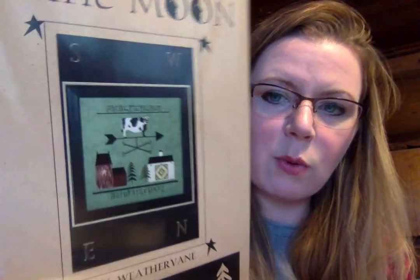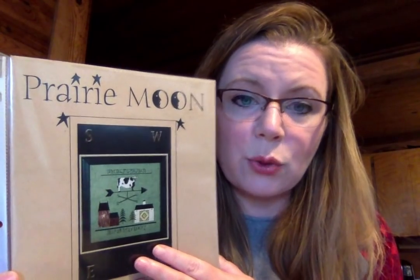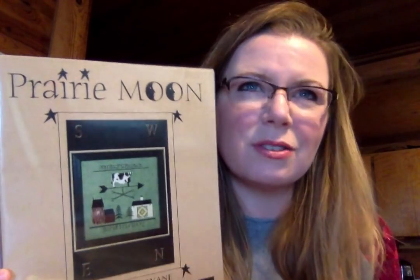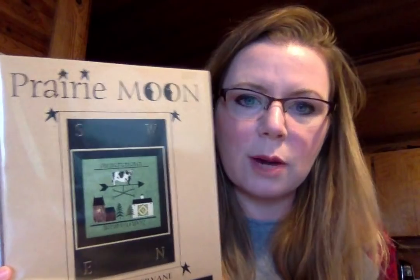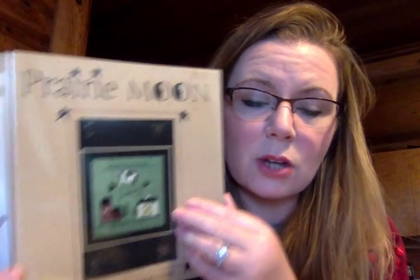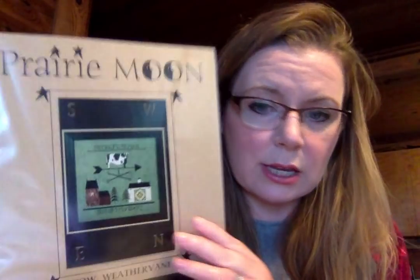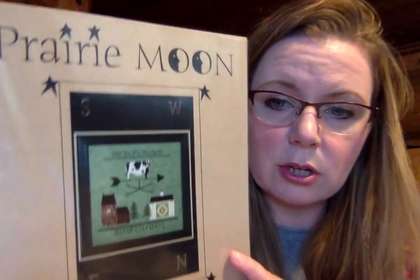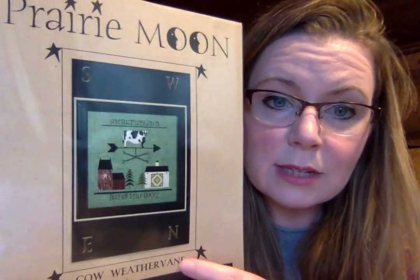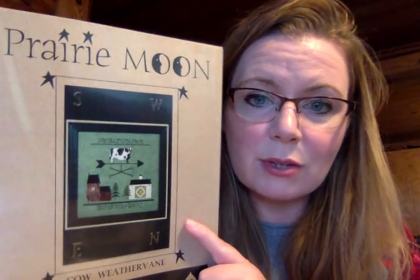My other eBay haul is Prairie Moon's Cow Weathervane. I'm a weathervane fanatic — I want all the weathervanes. I love the sweet sentiment. There are four of these and this is the only one I've found at a reasonable price. I will not pay $100 for these. So if y'all are sitting on some weathervane stitching, or you run across any in a thrift store or see it anywhere, whether it's Prairie Moon or not, let me know. Buy it for me and I will send you the money for it.